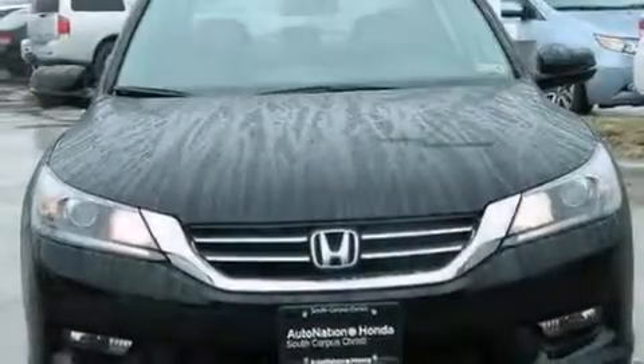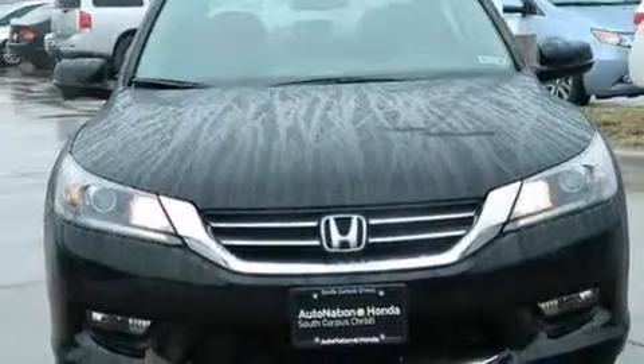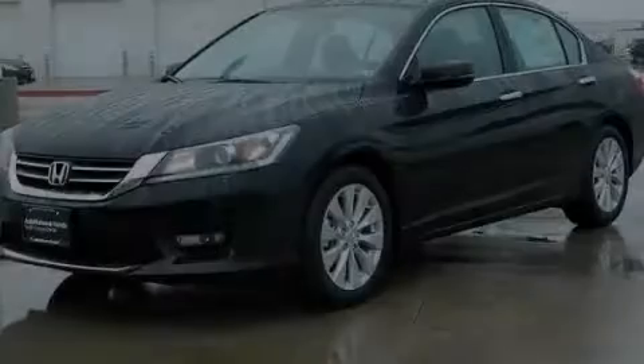And an auxiliary power outlet. We hope you found this video informative. Please contact us today.